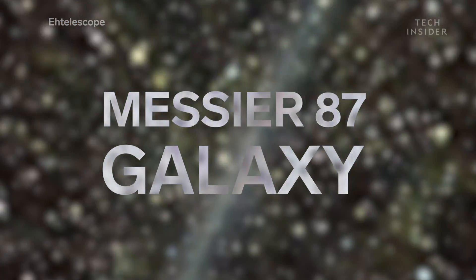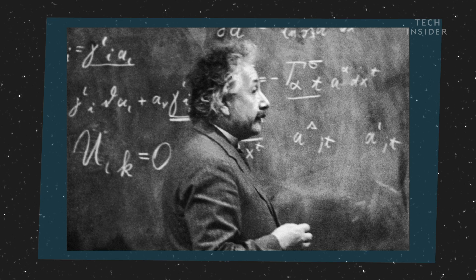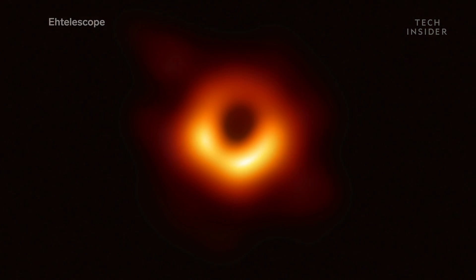That's enormous even compared to other supermassive black holes. It lives in the center of the Messier 87 galaxy, and as far as experts can tell, it looks exactly like what Einstein's general theory of relativity predicted. Here's a simulation of what the Event Horizon team thought the black hole would look like — and here's the real image.